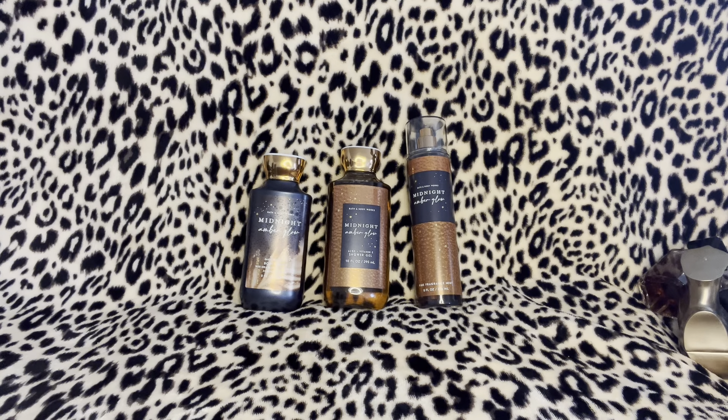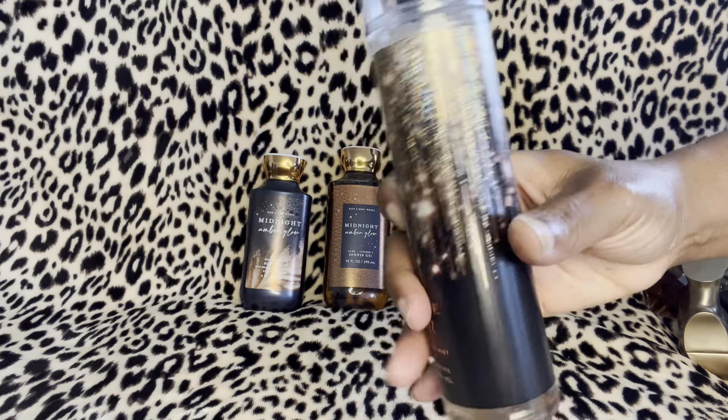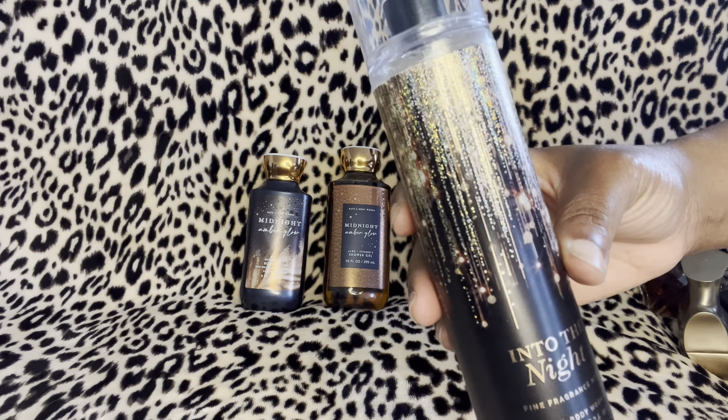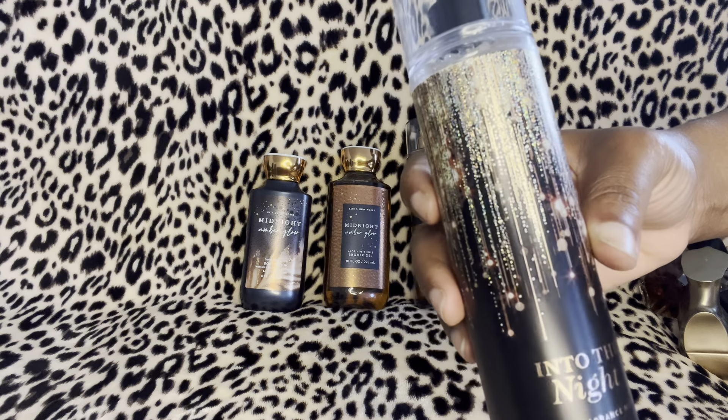Another body mist from Bath and Body Works — no surprise — it's Into the Night, and that's what this looks like right here. I have the older packaging so I don't have the notes, but this goes very very well with Midnight Amber Glow.